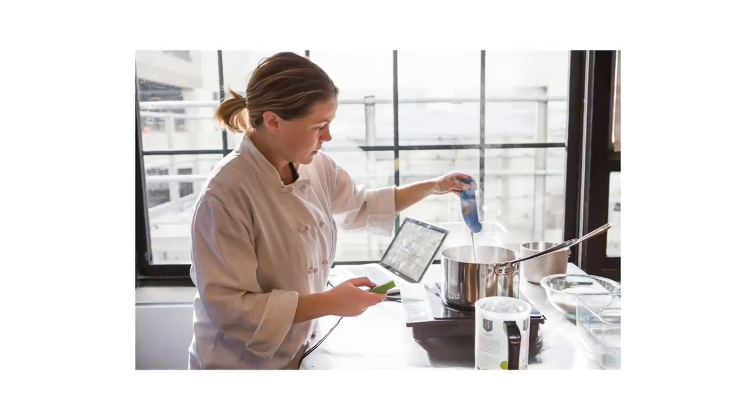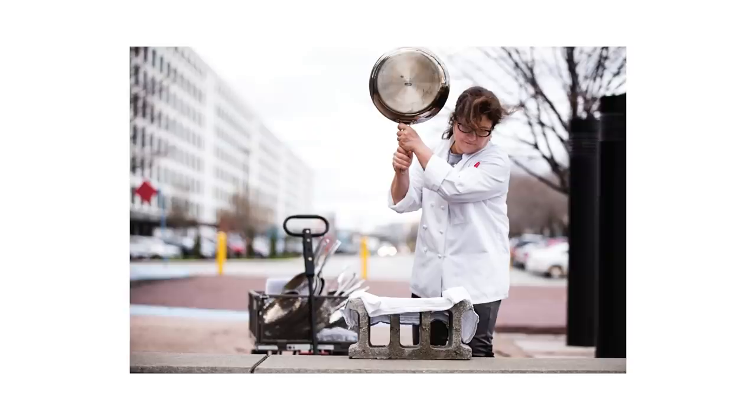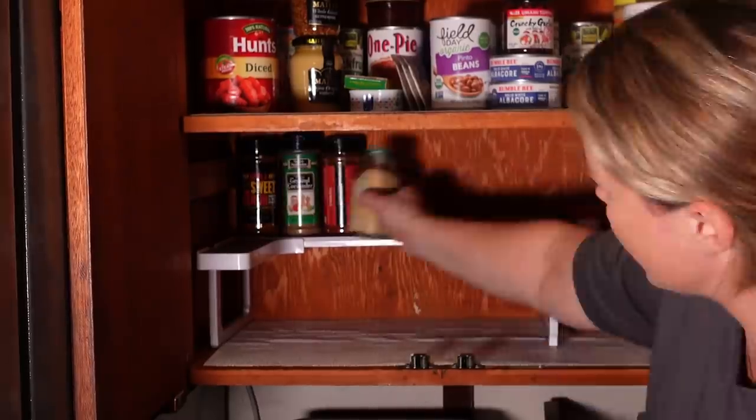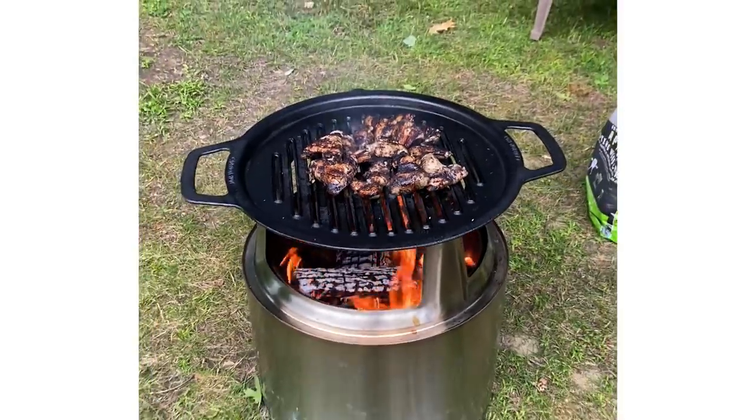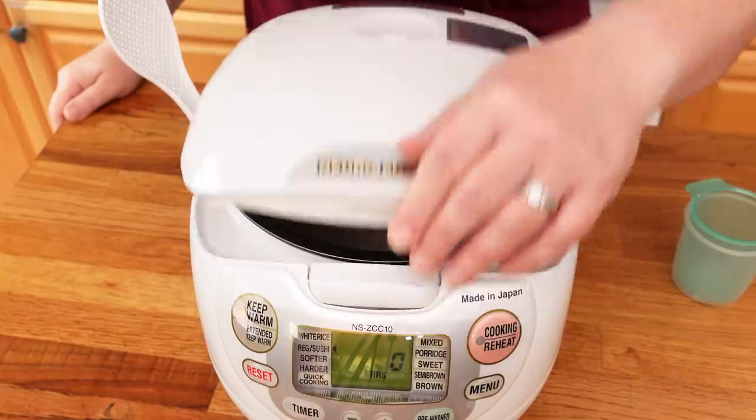Every year, Lisa, myself, and the rest of the reviews team roll up our sleeves and test hundreds of products for you, the good people at home. This year we tested an especially interesting slate of kitchen gear ranging from spice organizers to soda machines to smart ovens and more. What better way to cap off a year of testing than to share our favorite gear from 2021? Lisa and I have the full rundown just for you.